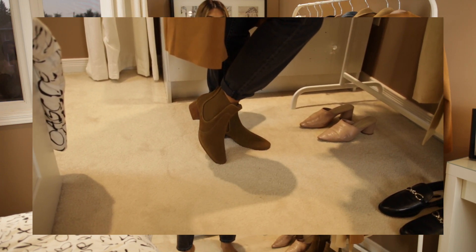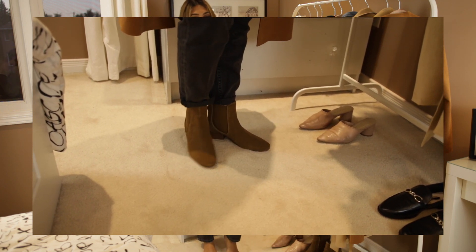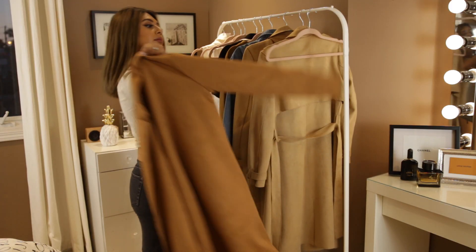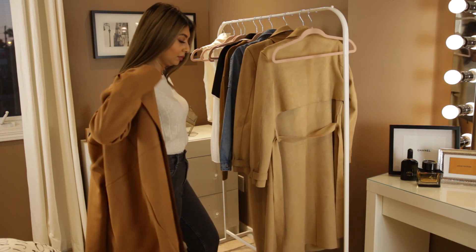I got these dark tan — or rather camel-colored — suede boots with the tiniest bit of heel so you're not compromising comfort, and the color goes perfectly with any outfit. I finished this look off with the same camel suede oversized coat for a very polished, effortless look.